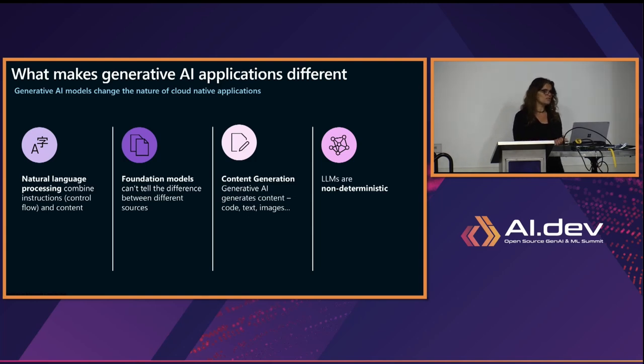Another difference is foundation models — they can't tell the difference between content and instructions, the sources, the content, and the instructions. They can also generate content. Until now, if you did OCR, it extracted text from a document; if you did speech-to-text, it converted speech to text — it didn't generate new things. With generative AI, it can now generate code, images, text, videos, all kinds of things. It can generate new content, which was different from what we were used to.